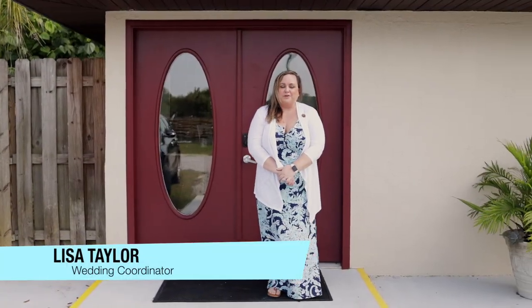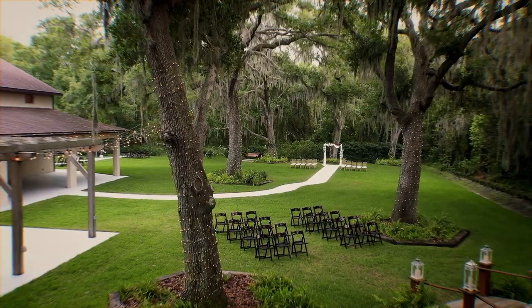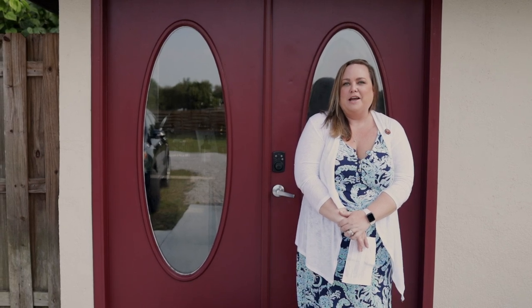Hi and welcome to Baker's Ranch, Florida's premier all-inclusive wedding venue. At Baker's Ranch, we offer your dream, one-of-a-kind, stress-free wedding.